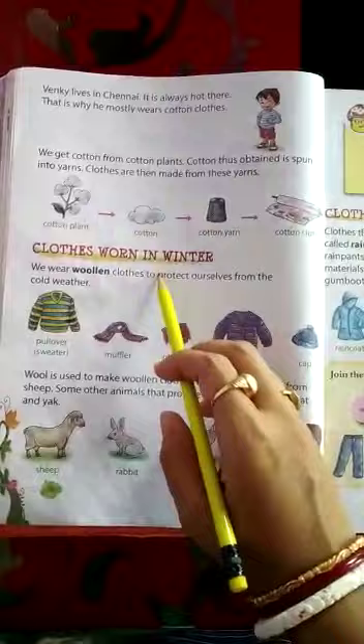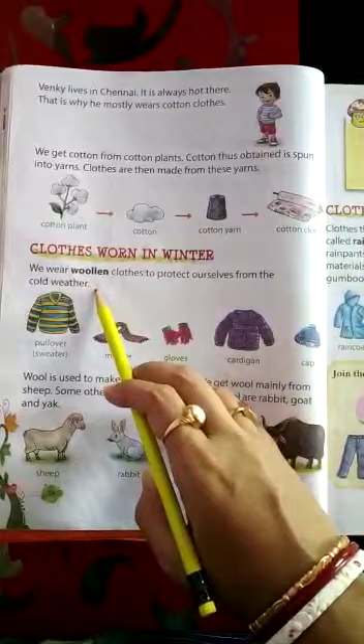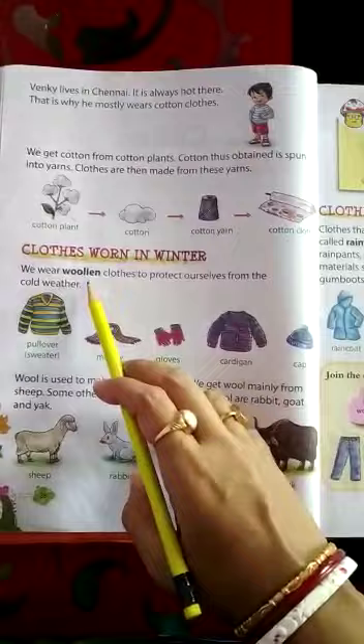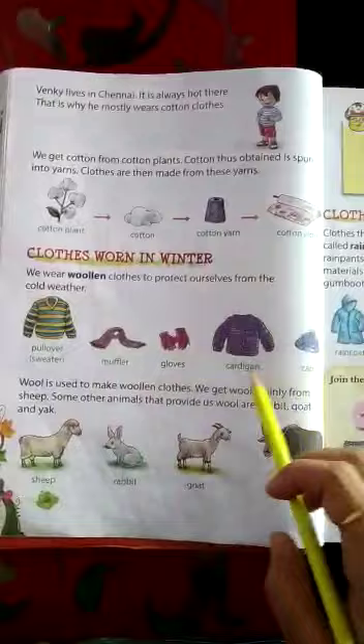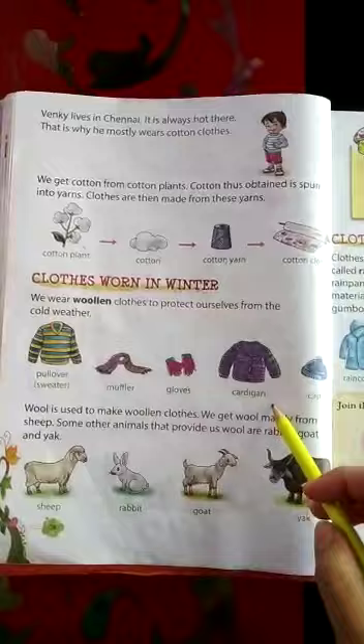Next, come to the next topic: clothes worn in winter. We wear woolen clothes to protect ourselves from the cold weather. During winter season, what type of clothes we wear? We wear woolen clothes, to protect ourselves from cold weather. These are all the woolen clothes: pullover, sweater, muffler, gloves, cardigan, cap. All people wear these during winter to protect themselves from cold weather.